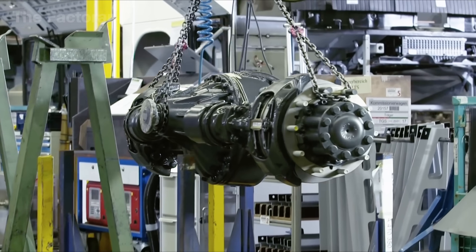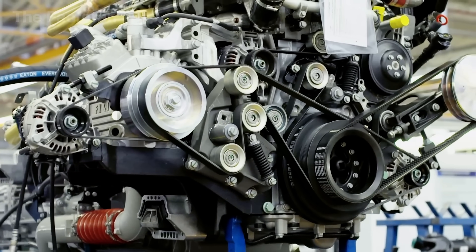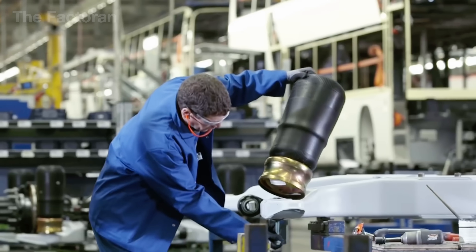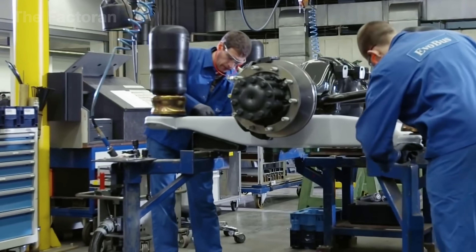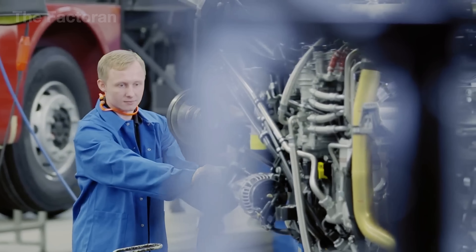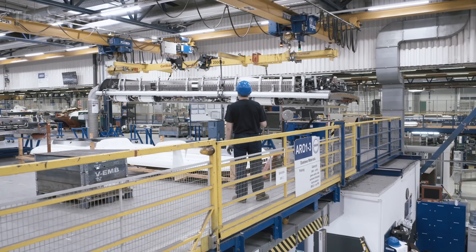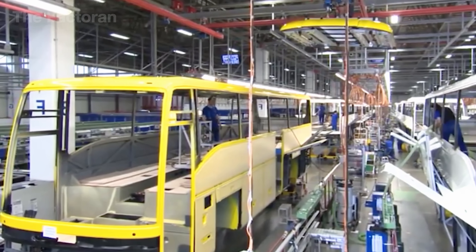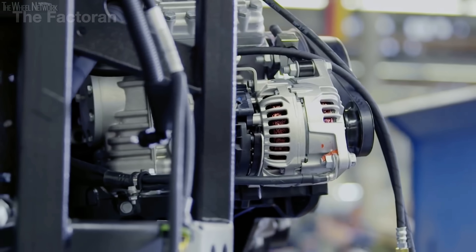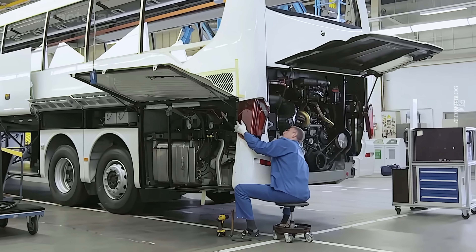If the dashboard is the command center, then the engine block and drivetrain are the muscular heart, where controlled data is transformed into real motion. Every engine block undergoes a complex process: cast aluminum blocks are machined by CNC equipment to form engine housings accurate down to the finest groove, with pistons, camshafts, and valve systems assembled with tolerances nearly invisible to the human eye. Automated robotic arms then lift the engine — hundreds of kilograms in weight — into its exact position, aligned with laser and sensor guidance. The driveshaft, transmission, axles, and suspension are connected seamlessly, giving the vehicle its backbone for strength, stability, and driving feel.